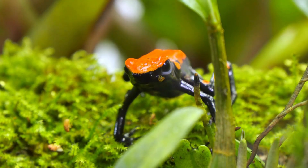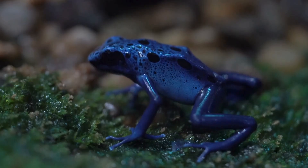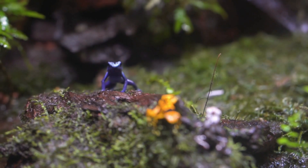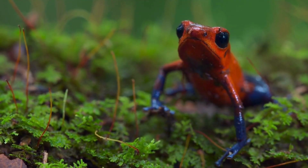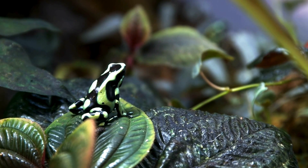There are frogs known as poison dart frogs, and they are among the most poisonous creatures on Earth. These frogs are quite small, with some measuring just half an inch long — about the size of a thumbnail — while the largest ones reach only about 2.4 inches in length. There are over 100 different species of these frogs. Poison dart frogs release toxins through their skin, which can make a predator very sick or even cause death if they eat or sometimes even touch the frog. Their bright colors and striking patterns serve as a warning to potential predators that they are highly toxic.